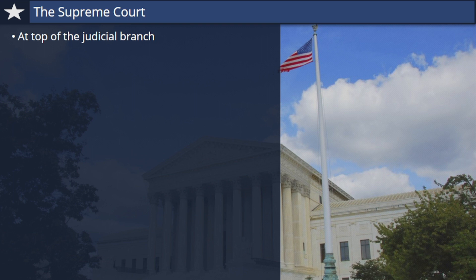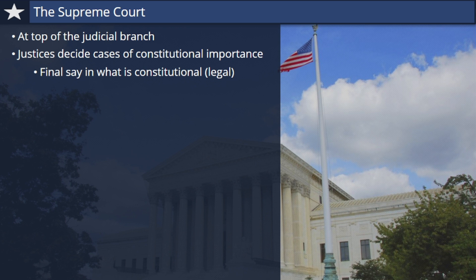It's no ordinary court. The Supreme Court justices decide cases of constitutional importance. When Americans disagree about what the Constitution means or what rights it guarantees, the Supreme Court has the final say in what is constitutional or legal under the nation's founding document. The court can also declare laws to be unconstitutional or illegal. Every time the court does this, it creates a new legal reality by saying what the law is, and is not.